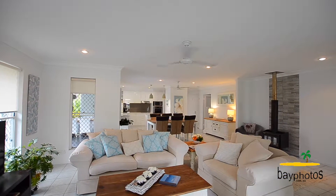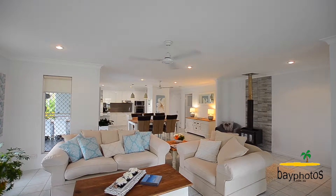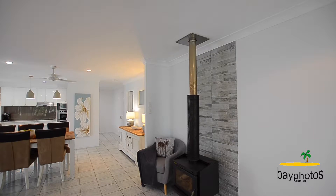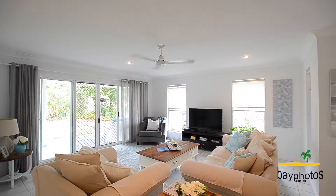Entering into the home, you walk into the open plan lounge. With the luxury to curl up to the fireplace in cooler months, or open all the surrounding windows and doors to let that beautiful sea breeze in, you can enjoy this home no matter the season.